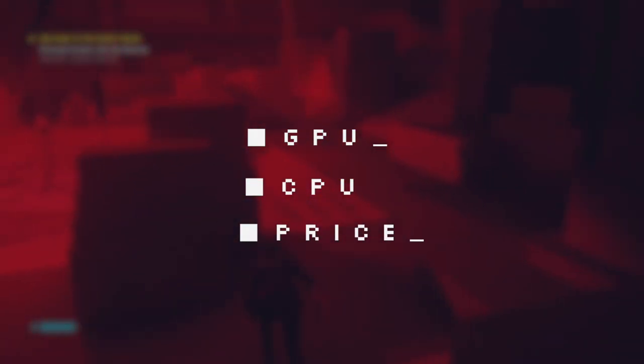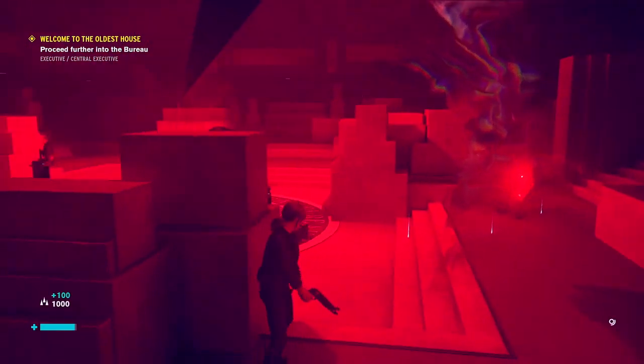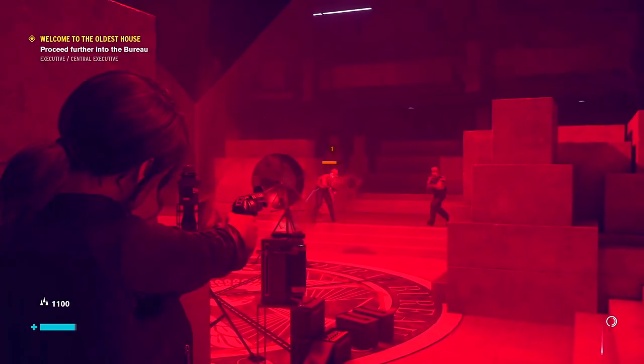Those three differences are GPU, processor, and price. We're gonna focus on these three aspects, plus we will compare their gaming performance and briefly look through the other features which are identical to the A5 K1.